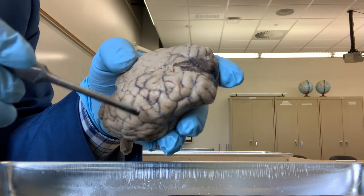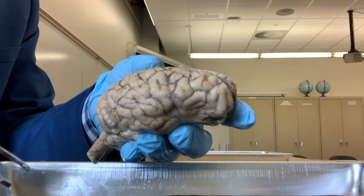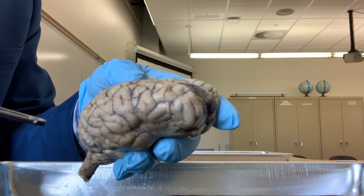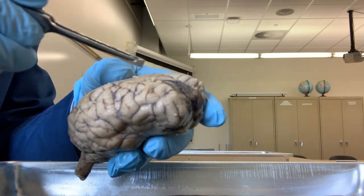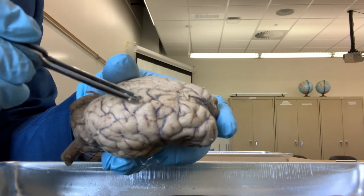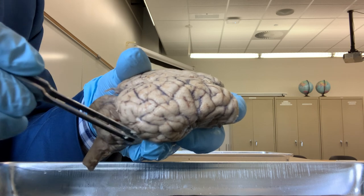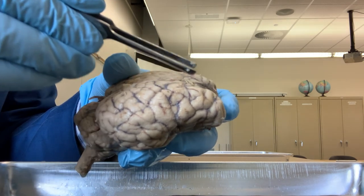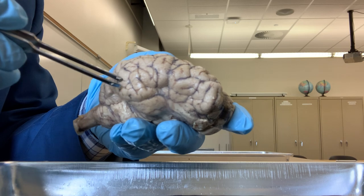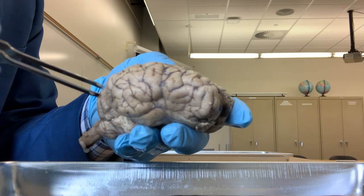Many functional areas are located on the surface of the cerebrum, and the surface is called the cerebral cortex. Now, each hemisphere has four lobes. This part in the front is the frontal lobe. Behind the frontal lobe, you have the parietal lobe. All the way back is the occipital lobe. And below the parietal lobe, this area is called the temporal lobe. So the four lobes are: frontal, parietal, temporal, and occipital.